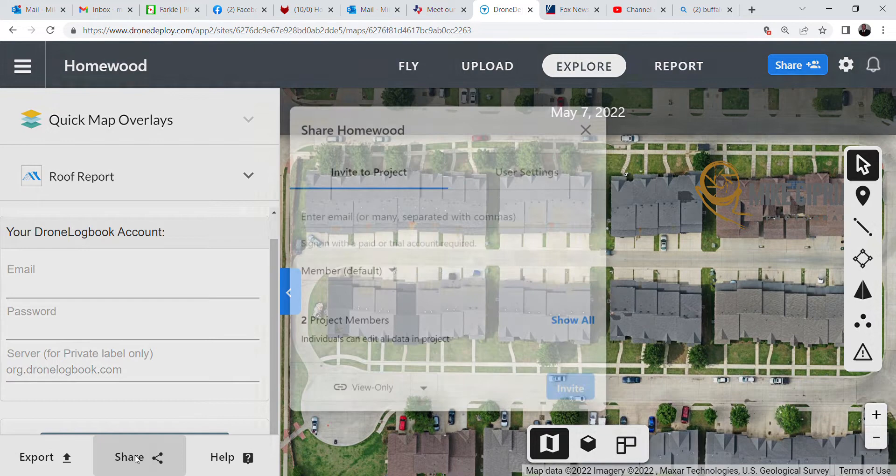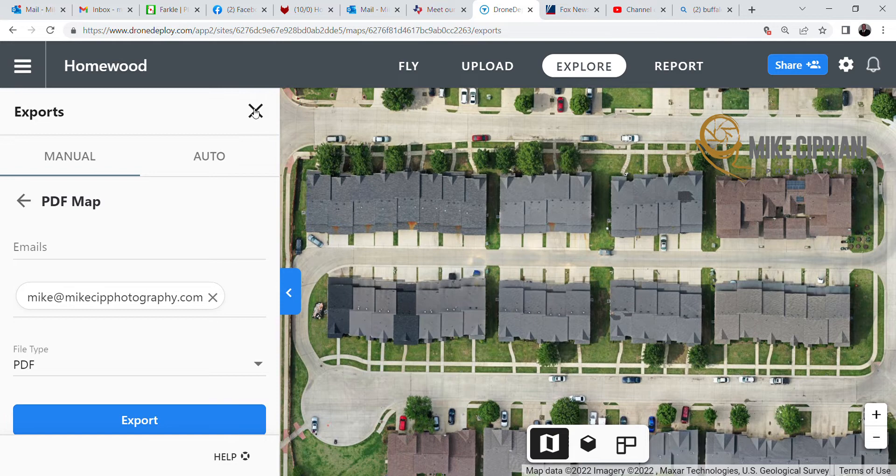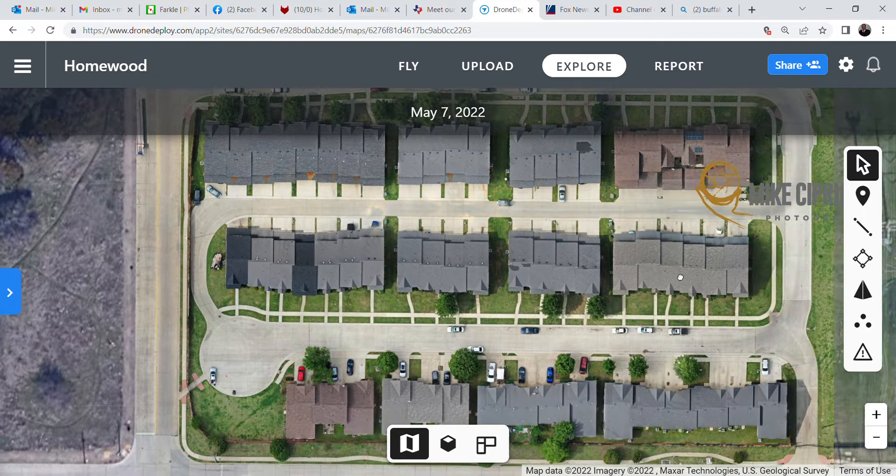All this stuff is shareable. Just click the share button — you can invite others to explore the project as well. You can also export all the information as PDF maps, JPEG maps, and so on. You can also have an elevation map.